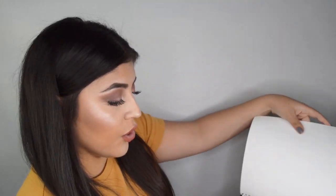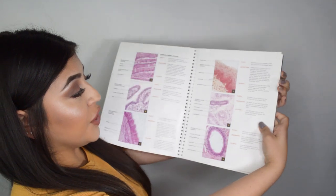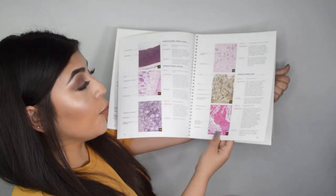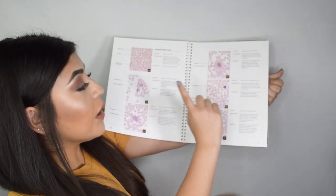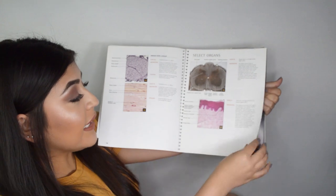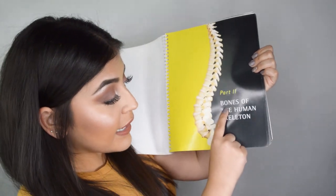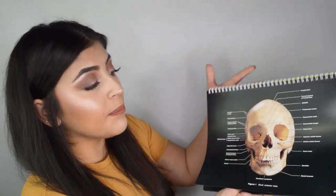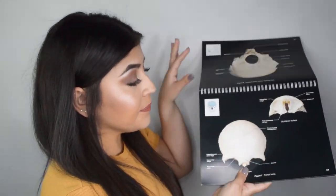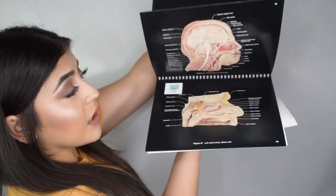I want to run through it quickly and show you what it looks like — it is absolutely gorgeous. It gives you literally every single tissue you could find, all organized beautifully. It gives you all of your white blood cells, all of your muscle tissue, cardiac tissue. Then it goes into bones of the human skeleton. It gives you every single image you could ever want and need, including real-life cadavers. I highly recommend this book.